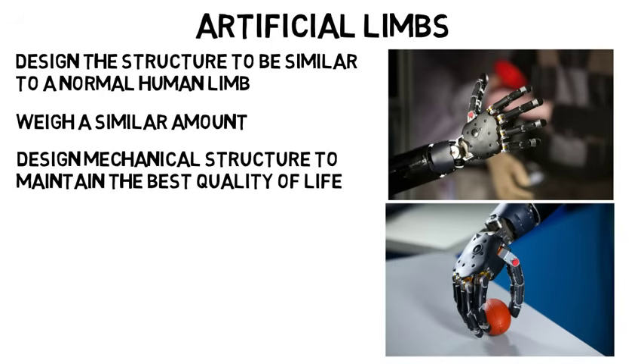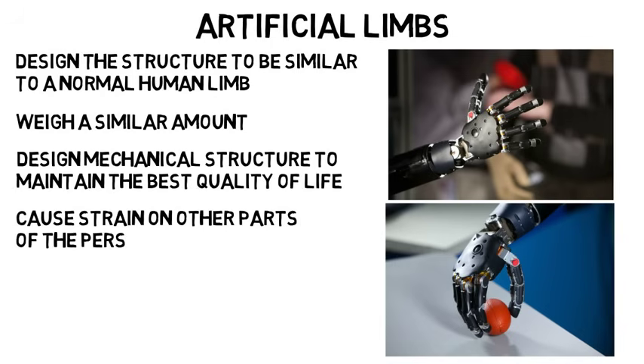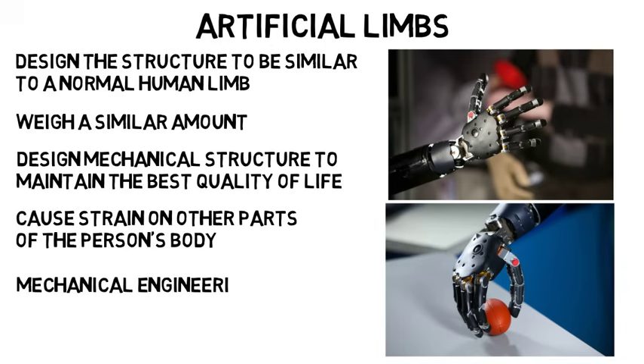They would design the mechanical structure to maintain the best quality of life for the person. For example, if the device is too heavy, it may cause strain on other parts of the person's body, which will lead to problems down the road. This is more of the mechanical engineering aspect of this major.